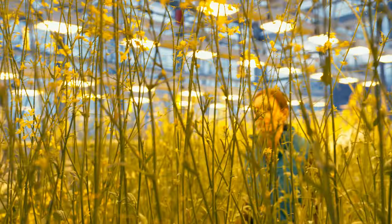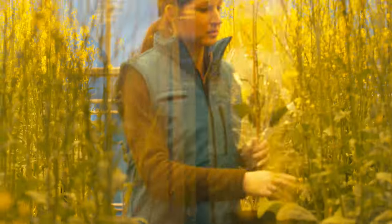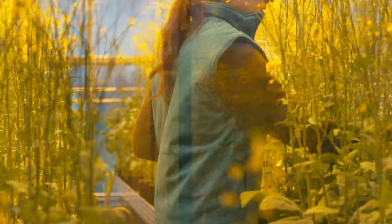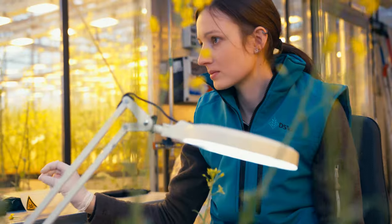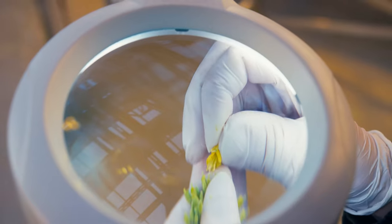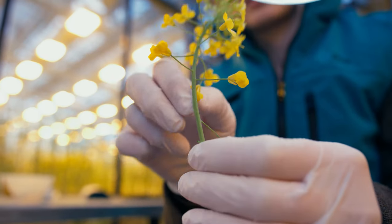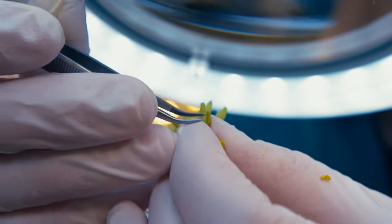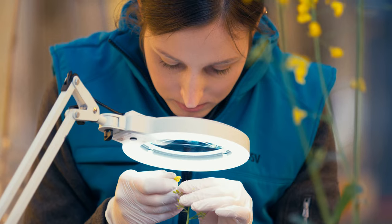We continue to innovate by developing enhanced varieties with higher yields and excellent health within our 150 hectares of nurseries at our cutting-edge breeding facility located in Salzkotten. Here, manual labor continues to be essential.